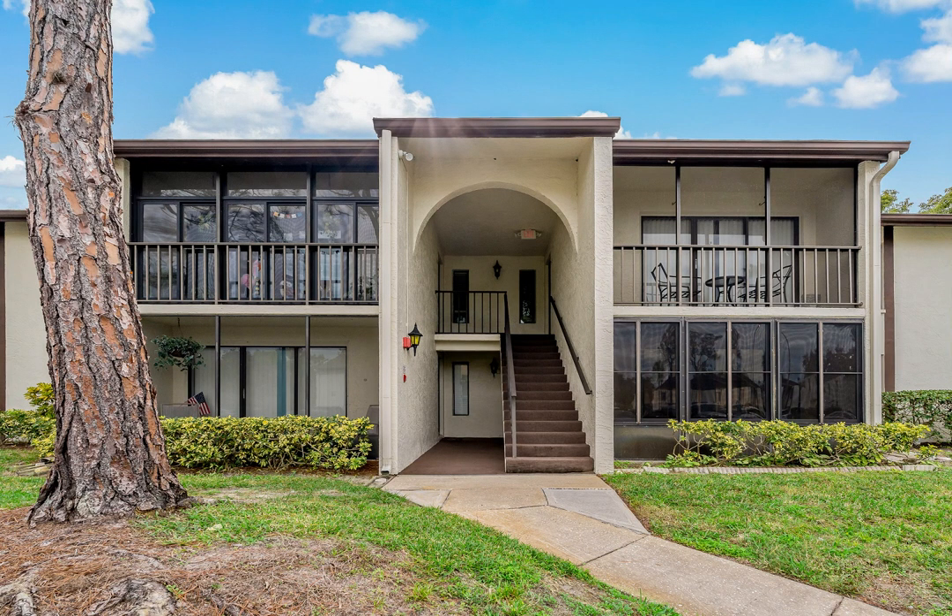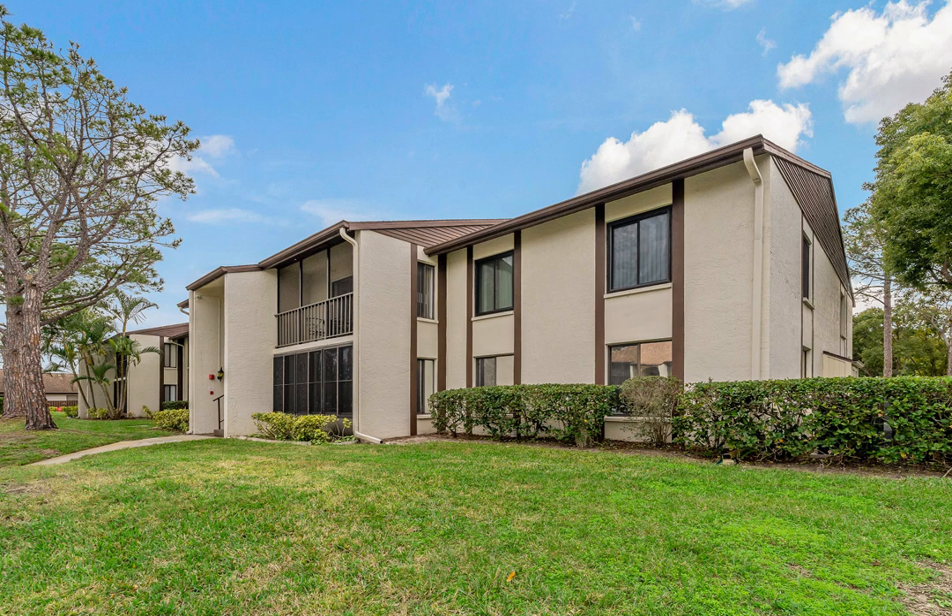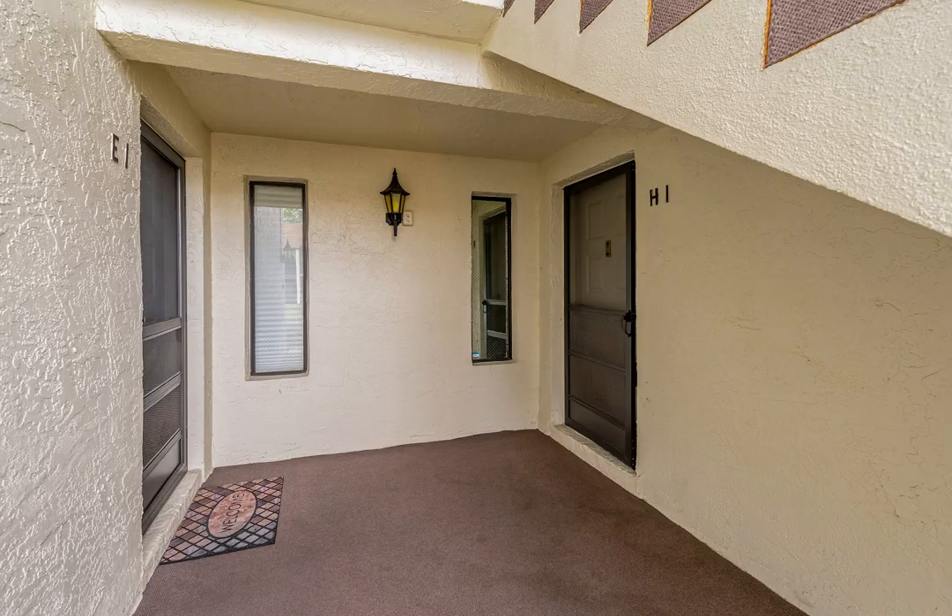Welcome to Pine Ridge at Palm Harbor, where comfort meets convenience in this delightful two-bedroom, two-bathroom, first-floor corner unit condo. You will love this 55-plus community that is perfectly located in Palm Harbor with great amenities.